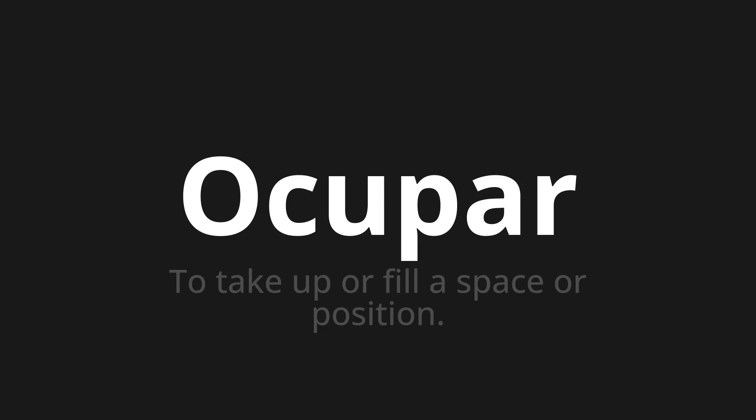Ocupar, which means to take up or fill a space or position. Let's say it all together.